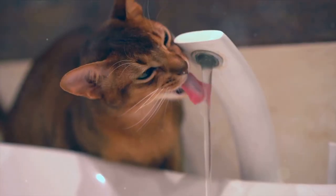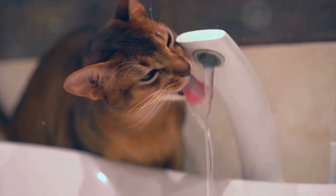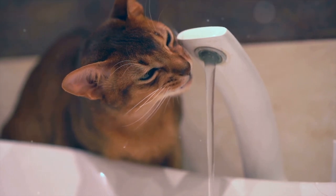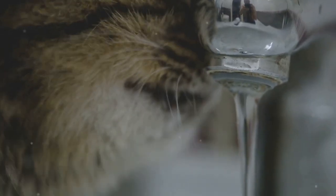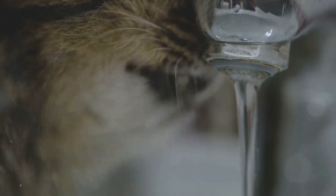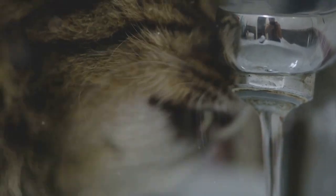Hydration is another critical factor. Adequate water intake helps maintain joint lubrication and supports overall health. Encouraging your cat to drink plenty of water and offering wet food, which has a higher moisture content than dry kibble, can help with this.